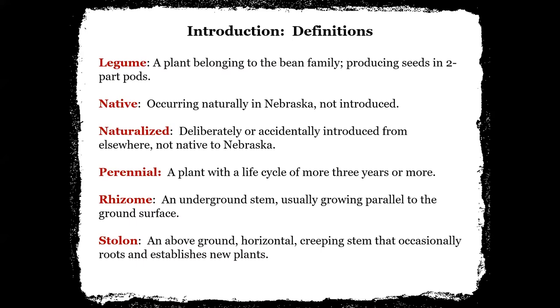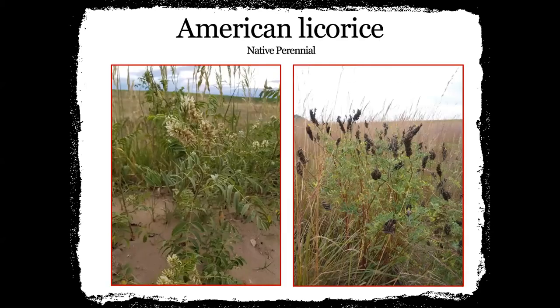Here are a few more definitions: the definition of a legume, natives — occurring naturally in Nebraska and not introduced — naturalized, perennial, rhizome, and stolon. A lot of the plants in our presentation this evening are plants that we found when we were out on our wildflower walk.